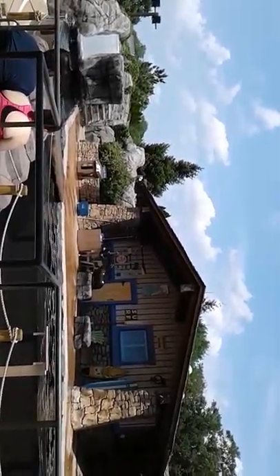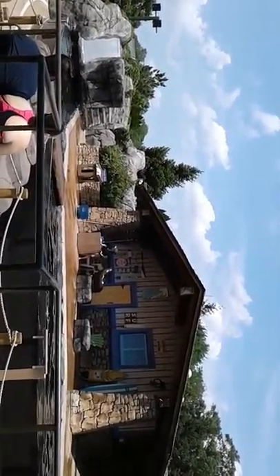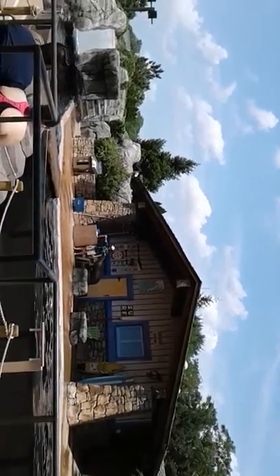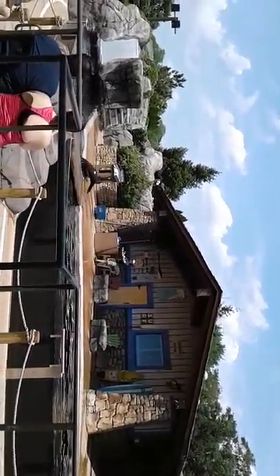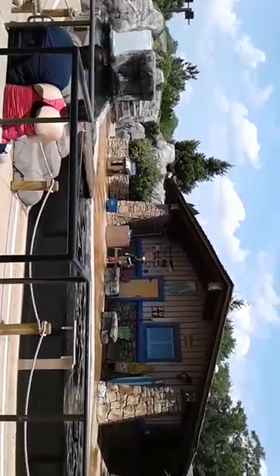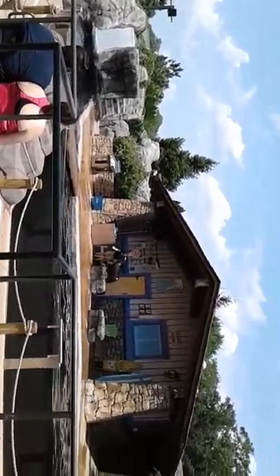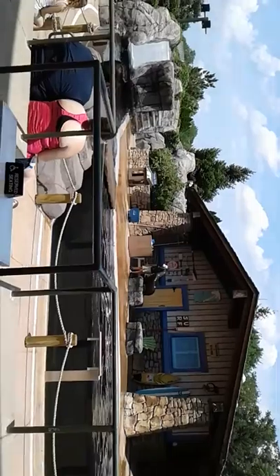Rosie has learned a pretty neat behavior to showcase how she uses that eyesight. She has learned to retrieve objects off the bottom of the pool. Let's see how she does getting this mallet from a depth of about seven feet deep. No trouble at all. Nice work, Rosie. Very, very well done.